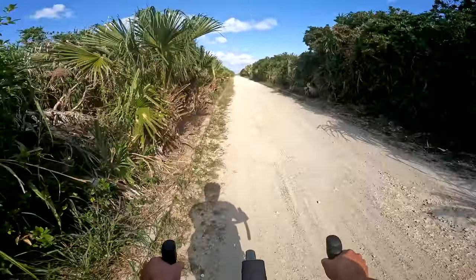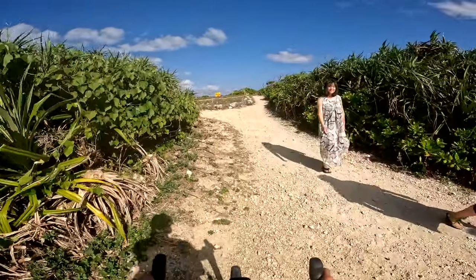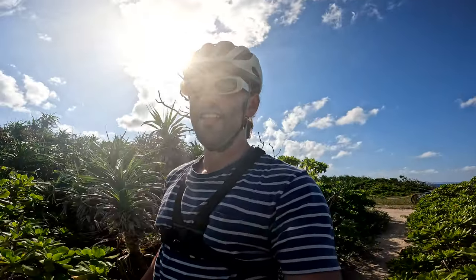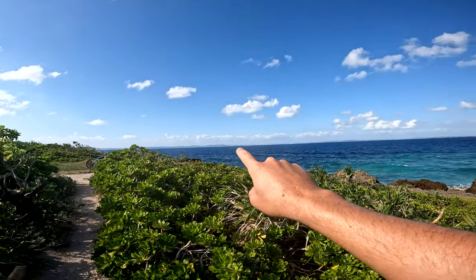This dirt road is going to take me to the very end of the island. I started at about the middle, so once I reach the end of this road, I'm at the tip of the island. That didn't take much longer than ten minutes, and this view is just insane. It's so remote, and it's kind of odd seeing the big island of Okinawa in the background right there, because this is just a tiny little island but it's so beautiful.